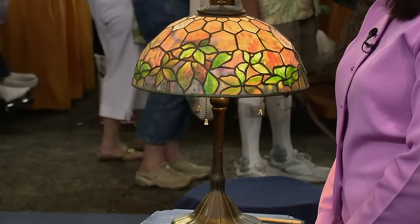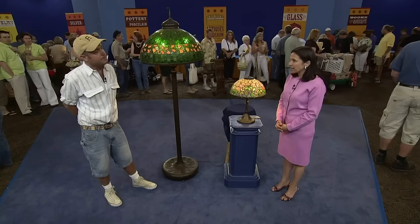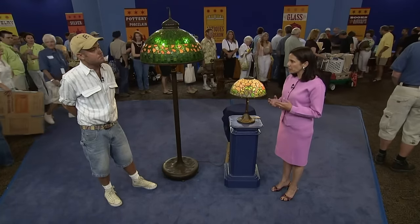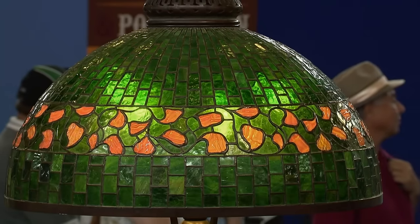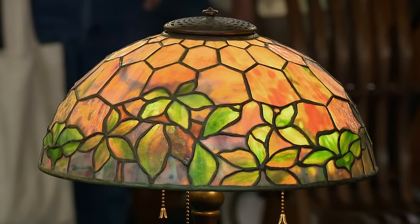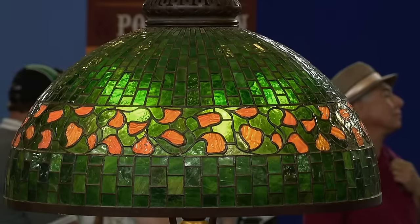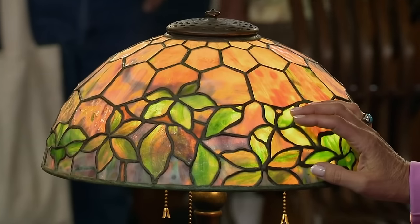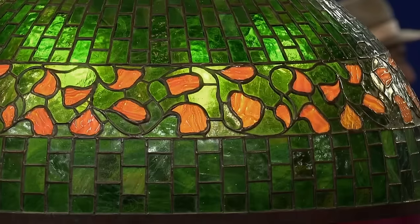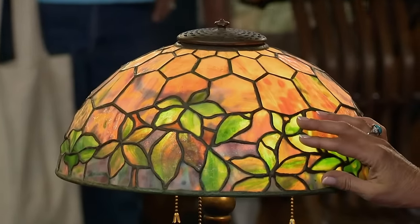These Tiffany lamps were gifted to the guest by a late dear friend. Made by Tiffany, these lamps are of a certain style — usually regarded as geometric lamps, but they have a little bit of decoration, making them a combination. Both lamps indicate early Tiffany pieces, as they date to around 1905.